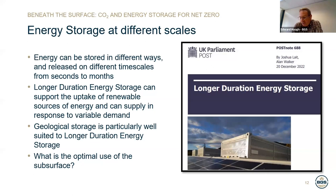Energy storage will be important in supporting government policy regarding decarbonisation. Energy can be stored in different ways and released on different timescales from seconds to months. Technologies such as high power flywheels and capacitors can release energy in seconds. Between seconds and days is a space occupied by battery storage. At the largest timescales, we have technologies such as pumped hydro, compressed air energy, aquothermal energy storage, mine water storage and hydrogen storage, which can deploy energy in terms of weeks to seasons. Longer duration energy storage can support the uptake of renewable sources of energy.